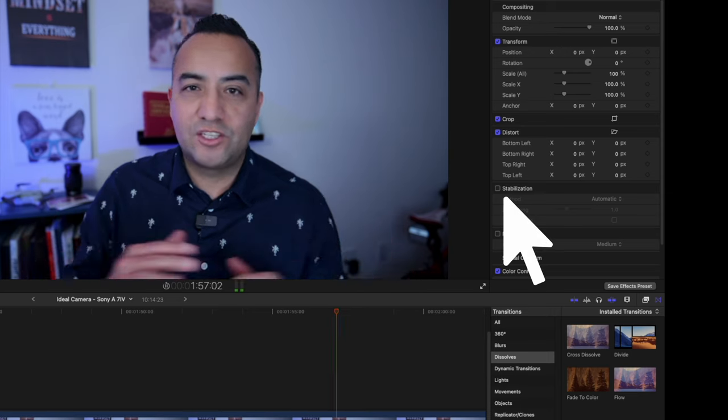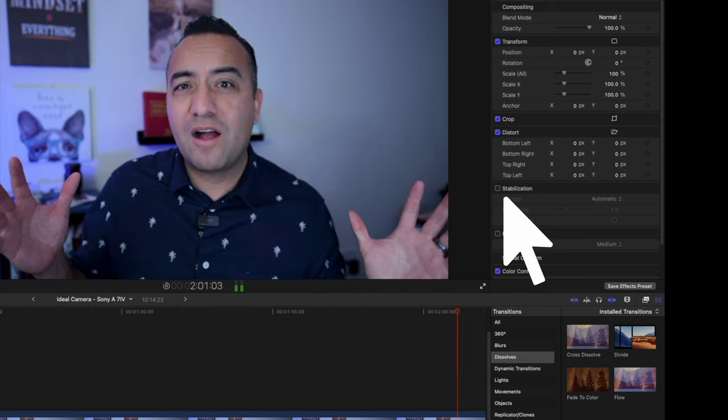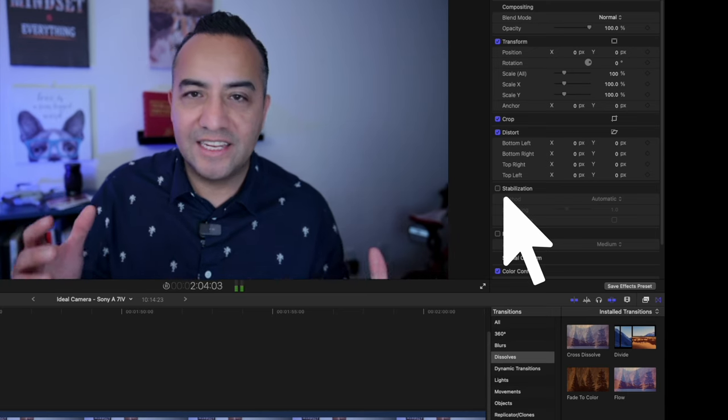And it doesn't crop that much. I think it maybe crops about 5% when it's actually fixing the shakiness, which if you're using a wide lens, you're not going to notice a difference.